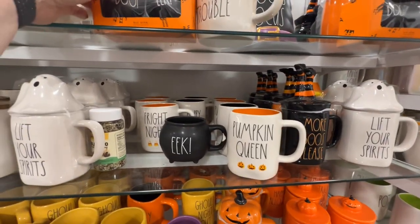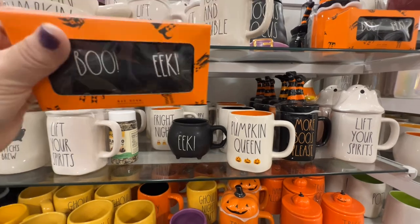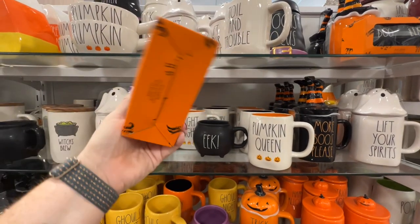These are cute — they're salt and pepper shakers that say 'Boo' and 'Eat,' $12.99. I haven't seen those before. This one with the house on top I haven't seen either — $14.99. And 'If You've Got It, Haunt It.'